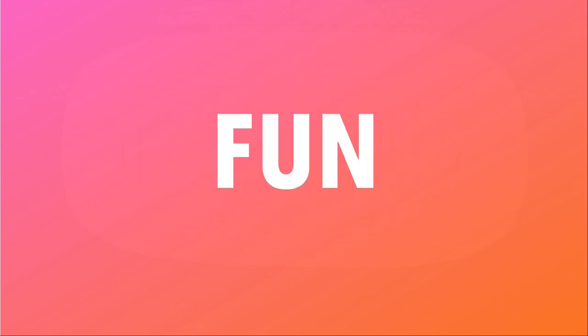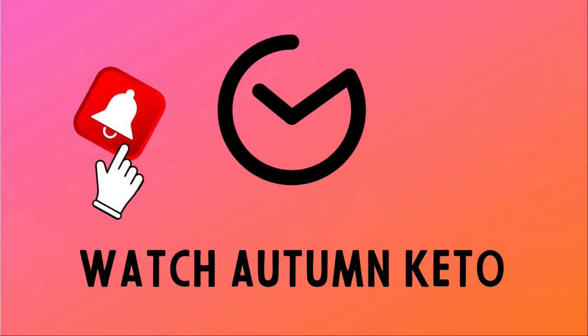Hey guys, we're unboxing the October 2022 Keto Crate right after this. Welcome to the October 2022 unboxing of the Keto Crate. Don't forget, you can click the link in the description box below to get a discount on your very first Keto Crate. Or stick around to the end so that you can learn how to win your very own October 2022 Keto Crate. Let's hop right into it.